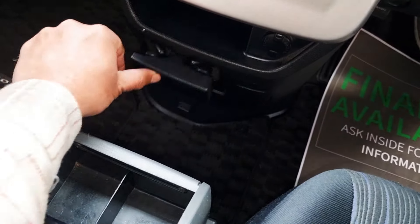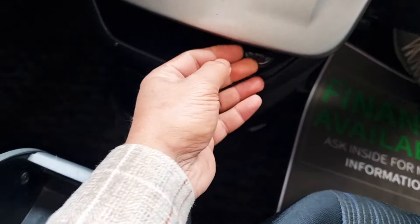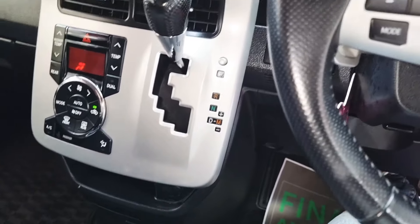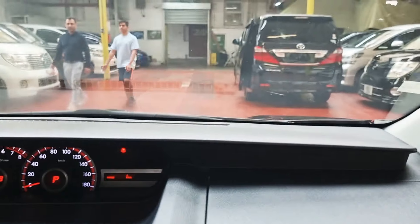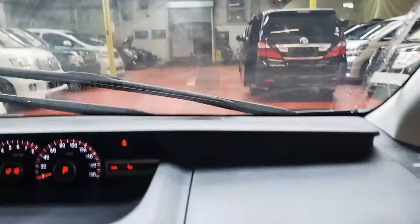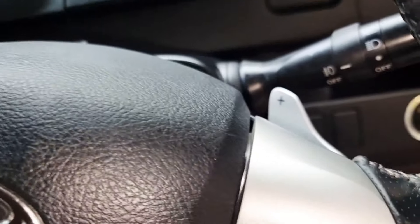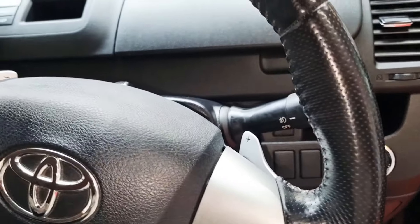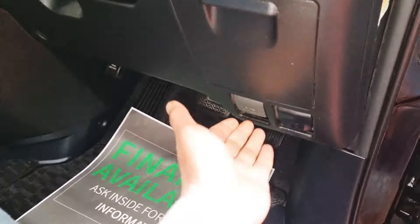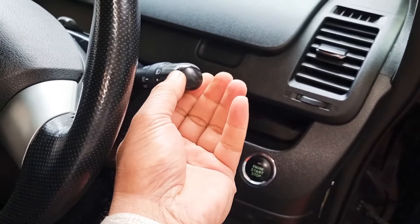There are cupholders and a phone charger just up here. Everything works nicely. The wipers are on, and in addition you can actually change the gears from the steering wheel as well — so you have paddle shifters if you want a bit of fun in racing mode.